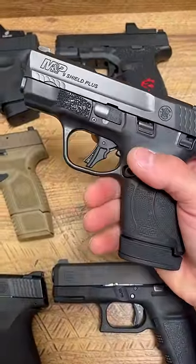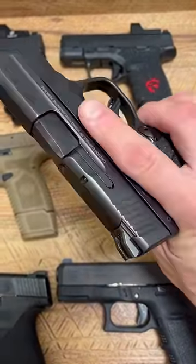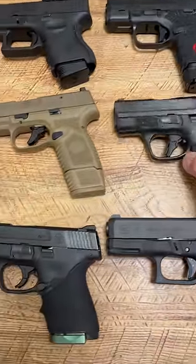The Shield Plus is the best value on this table. $375 to get the capacity and the Shield system.